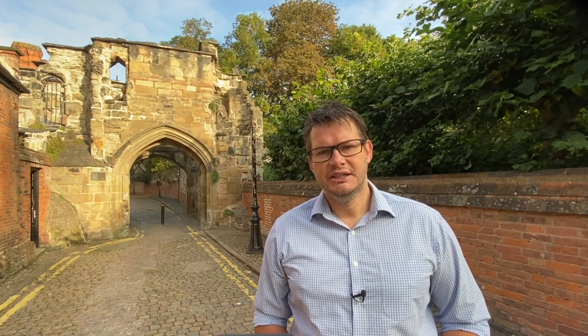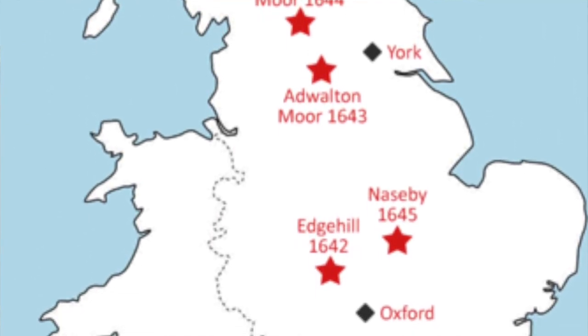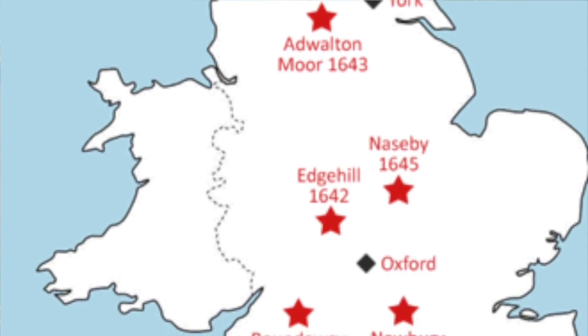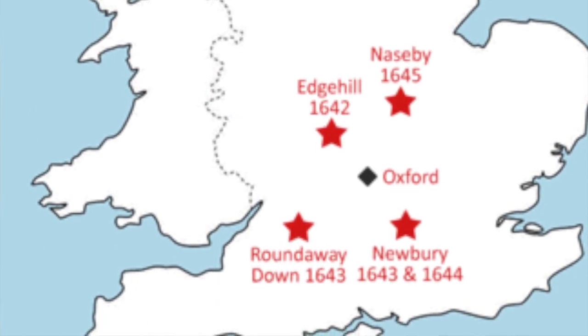After two and a half years of brutal fighting up and down the country, the Civil War was becoming a war of attrition. Despite battles being won by both sides, as yet there had been no decisive victories, although by 1644 the parliamentarians were gaining the upper hand. However, all this was to change in the summer of 1645, when Leicester would become not only the focus of the war in the county, but the focus of the Civil War entirely.